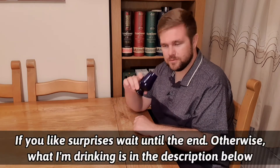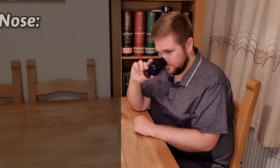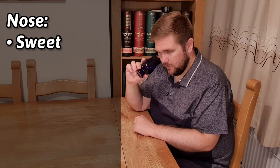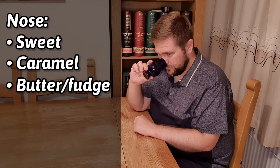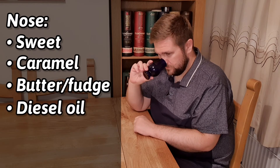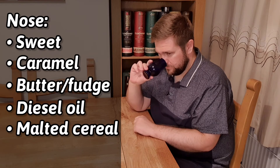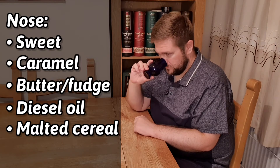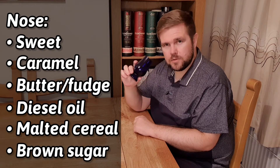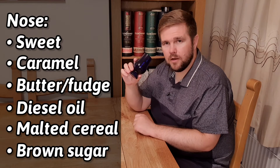Let's start with the nose. This is heaven, this is lovely and sweet. It's got caramel, it's got fudge, it's got butter. There's a slight funkiness in there like diesel oil, malted cereal. I'm getting oats, I'm getting brown sugar. There's so much going on with this, it instantly reminds me of a Scotch - could possibly be Highland or a Campbelltown.